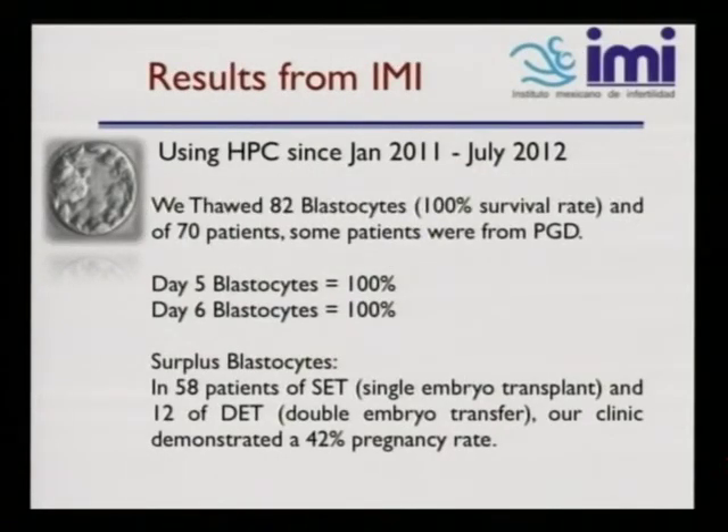In conclusion, using HPC since January 2011 to the present, we thawed over 82 blastocysts showing a 100% survival rate. Of the 70 patients, some were PGD, but again emphasizing that day five and day six blastocysts showed 100% survival across the board. With surplus blastocysts in 58 patients of single embryo transfer and 12 double embryo transfer, our clinic demonstrated a 42% pregnancy rate. Being in Latin America and Mexico, that's a high success rate compared to what we've seen from other areas.